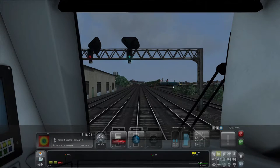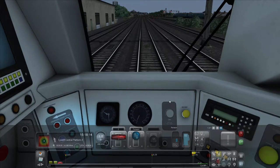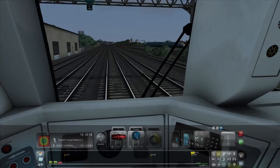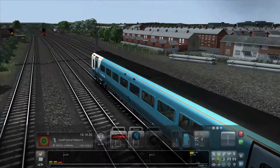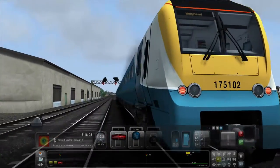Welcome everyone to train simulation. So here we are, we are back. We don't have to do anything with the loads — we're good to go and we'll crack on. So straight away we're on the move with our beautiful Arriva 175.